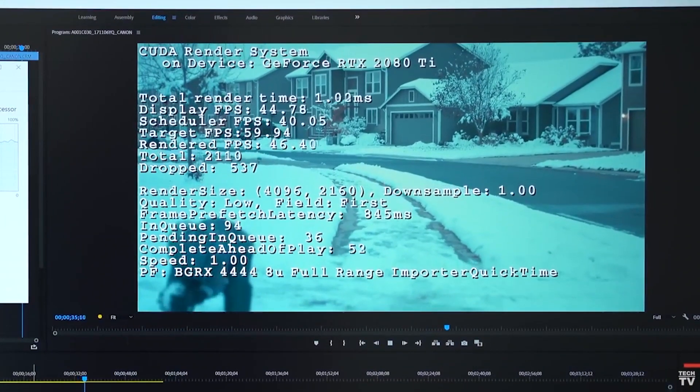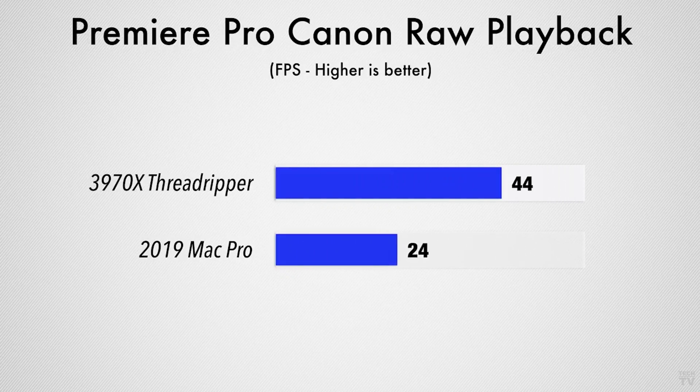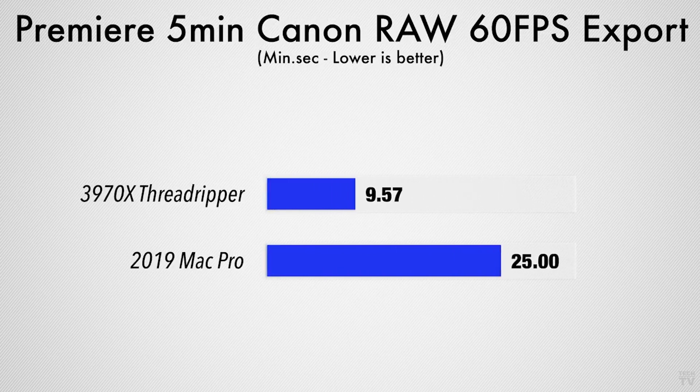Playing back Tuff C200 footage is much smoother on the Threadripper at about 45 frames per second compared to 24 on the Mac Pro. This is because Premiere isn't optimized and doesn't use the GPU like Final Cut or Resolve, so the extra 20 cores comes in pretty handy. Exporting this graded 4K60 project is more than twice as fast with the PC because it is all CPU-based, so if you work with this footage in Premiere Pro you want as many cores as you can possibly get.